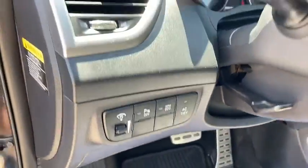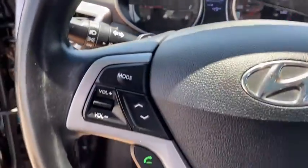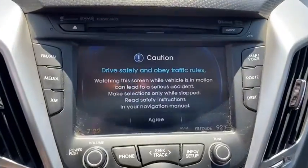Navigation system, keyless entry, backup camera, adjustable steering wheel, power steering, four-wheel disc brakes, keyless start, ABS four-wheel, cruise control, rear defrost.